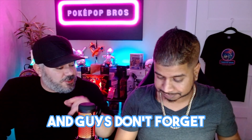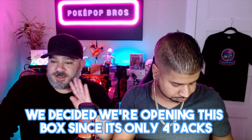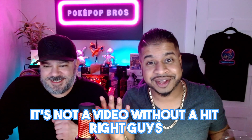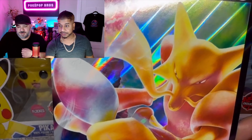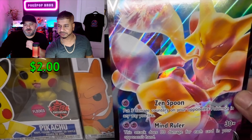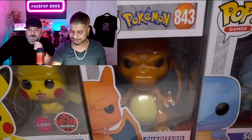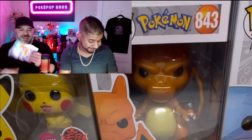Fat Pika time! And guys, don't forget — since this box only has four packs, if there's no hit we're opening more packs until we get one. It's not a video without a hit, right? Let's go straight to the big card. Oh my god, it's huge — look at that Alakazam! Isn't that nice? And guess where that's going — that has to go on one of our walls, definitely.